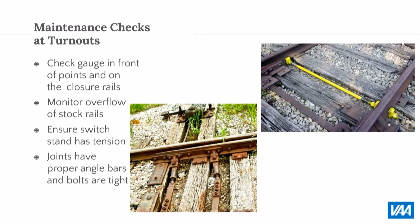When a contractor is looking at your tracks, he should be walking your tracks — no matter if you have one mile or ten miles. The number of times he's in your facility is based on how much track you have, how much train movement you have, and the overall condition. But if he's not physically walking every piece of your track, you probably need to ask him why not, because that's the only way you're going to see some of these issues.